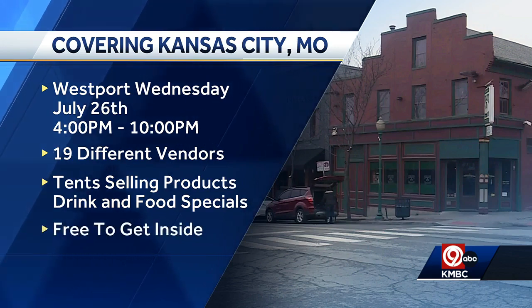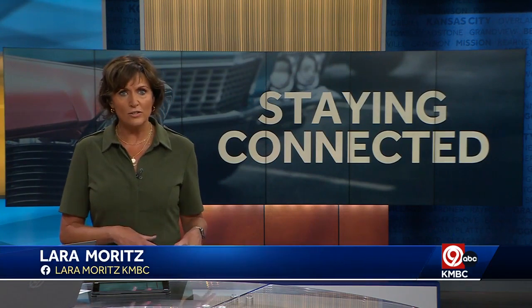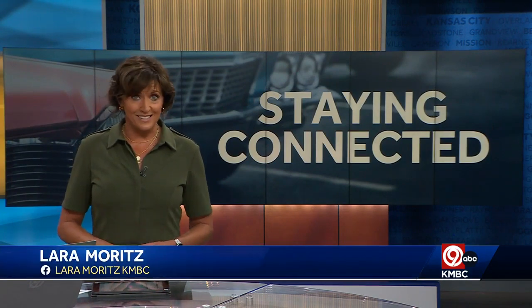It's a new way to help keep seniors with memory loss connected. KNBC 9's Alan Shope takes us inside a car show in the era of classics.